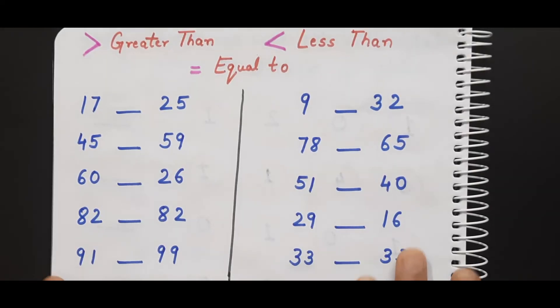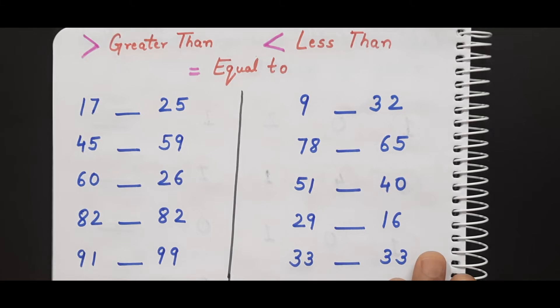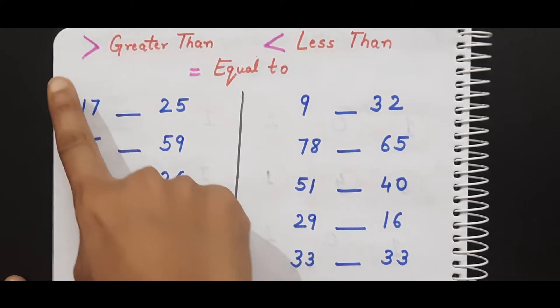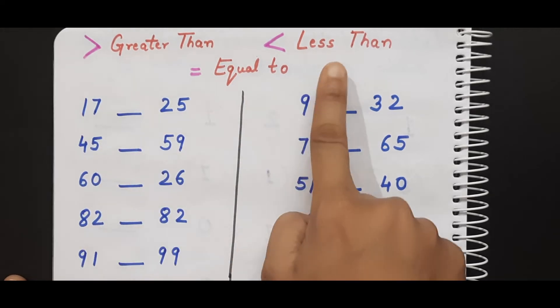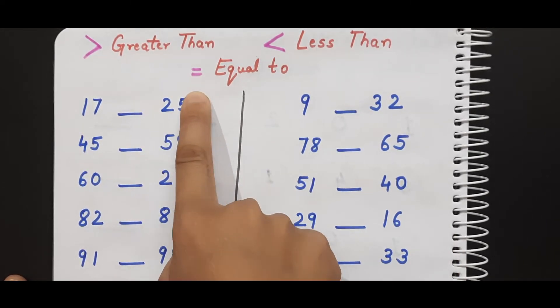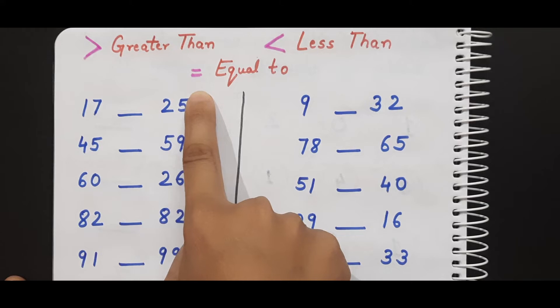Now this is the next worksheet. Here I have given a worksheet of greater than, less than, and equal to. When kids come into UKG, they get to know about greater than, less than, and equal to. The kid needs to find between two numbers which is greater, and put the greater than sign; if less, put the less than sign; and if equal, put the equal to sign.